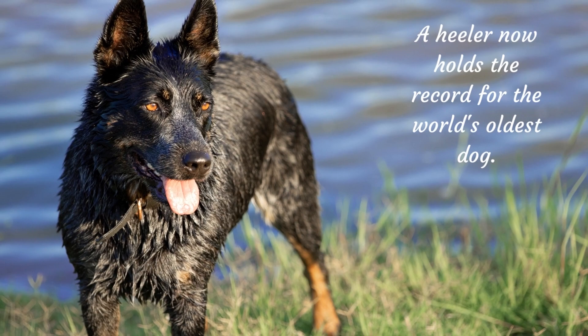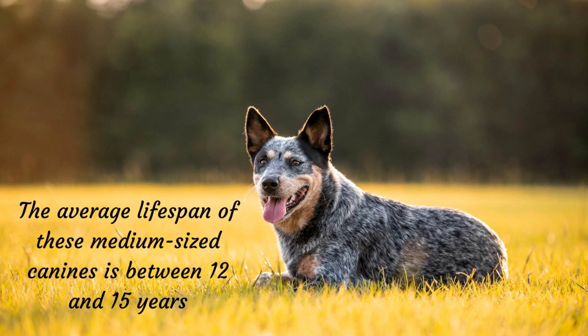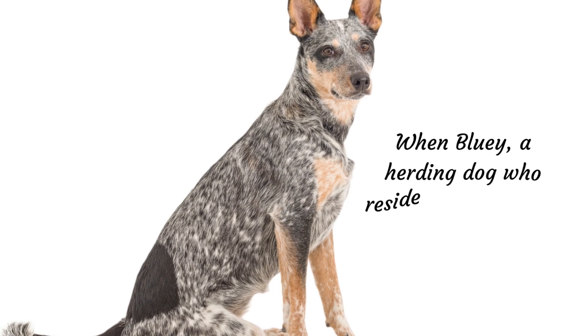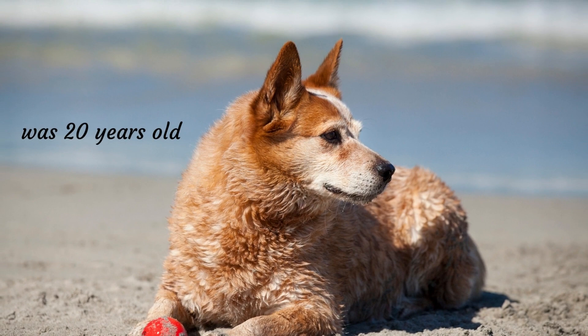A Healer now holds the record for the world's oldest dog. The average lifespan of these medium-sized dogs is between 12 and 15 years; however, they can live considerably longer. Bluey, a herding dog who resided in Rochester, Victoria, Australia with Les Hall, retired at 20 years old and lived for another decade, reaching the age of more than 29 years — truly amazing.